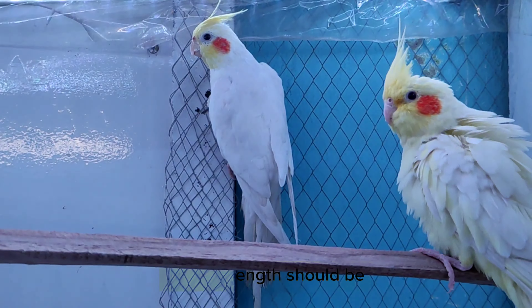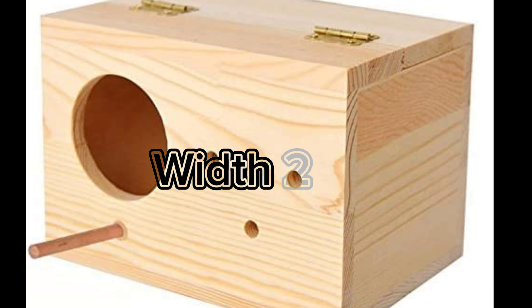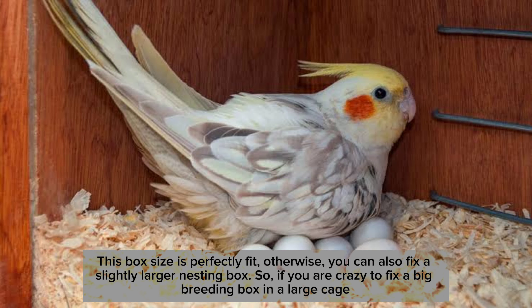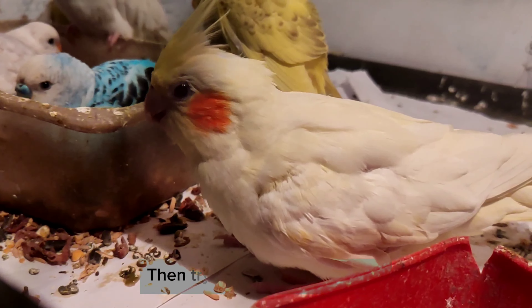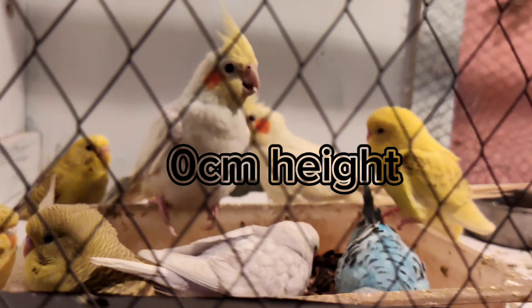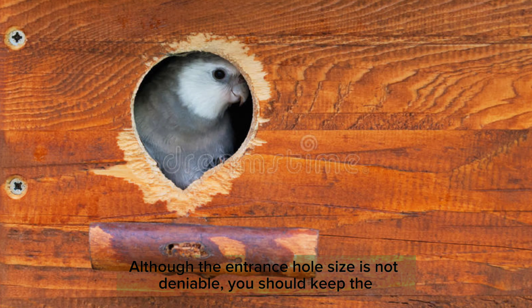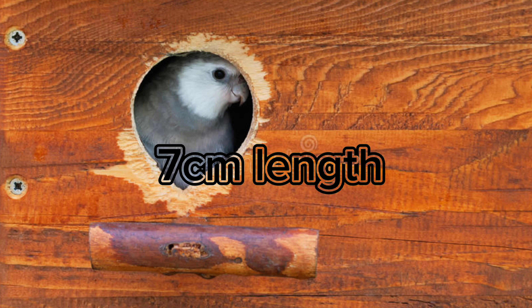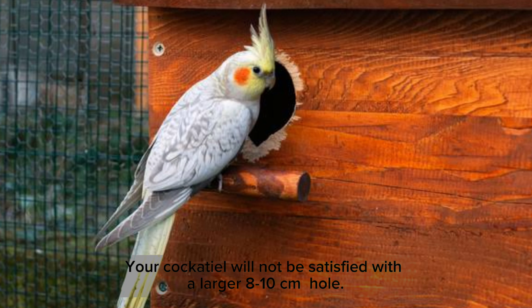For a pair of cockatiels, the box length should be 30 centimeters, height 20 centimeters, and width 20 centimeters — this box size is a perfect fit. You can also use a slightly larger nesting box: 30 centimeters length, 20 centimeters height, and 50 centimeters wide. The entrance hole size is important — keep it at 7 centimeters in diameter. Your cockatiel will not be satisfied with a larger 8 to 10 centimeter hole.